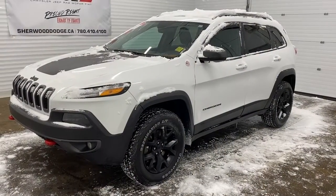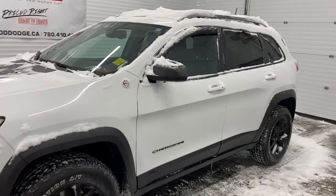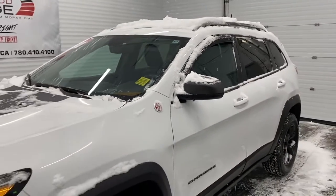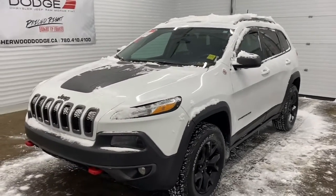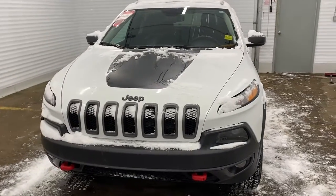Hi, it's Nicole here from Sherwood Dodge. Today I'm going to show you a Jeep Cherokee. Here is the 2018 Jeep Cherokee Trailhawk Leather Plus in bright white. This Cherokee is trail rated, which means it has gone through and passed vigorous off-road testing. It has warranty remaining on it with around 63,000 kilometers and a remote start engine.